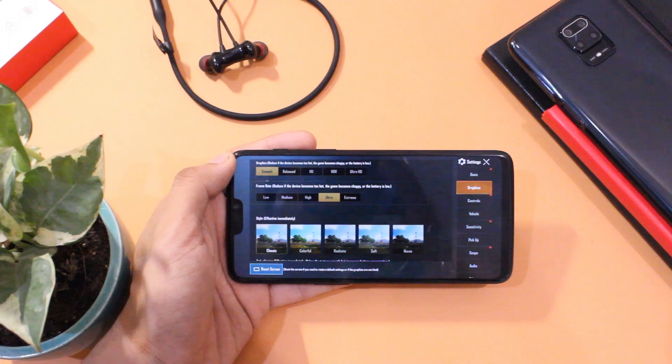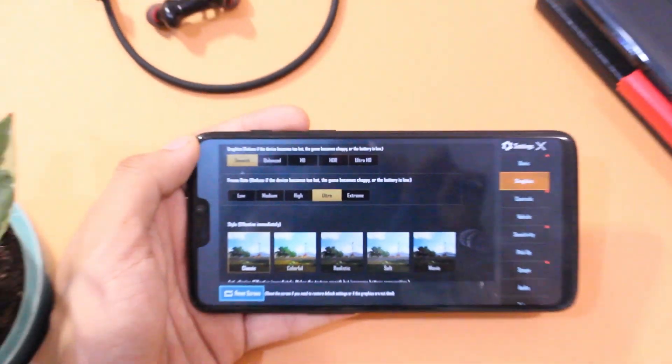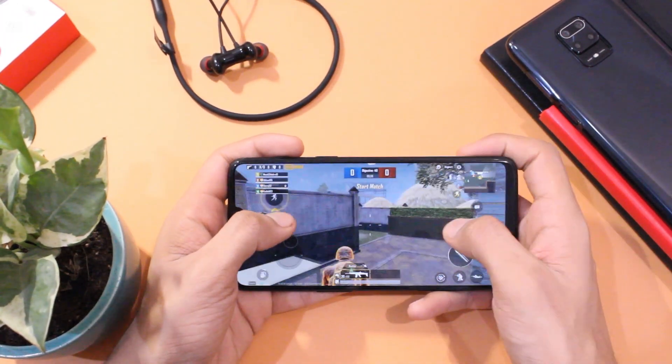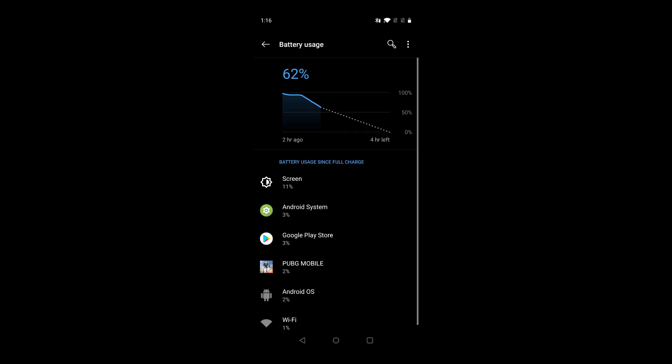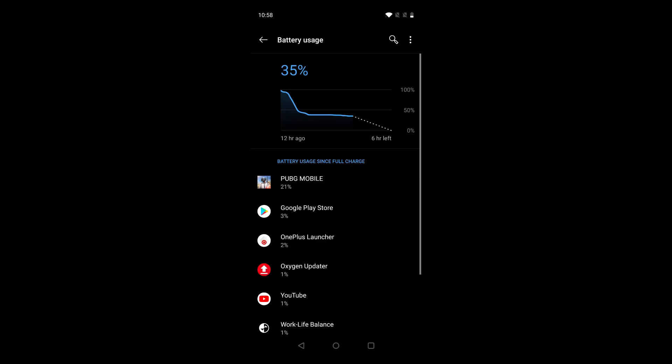I tried out games like PUBG and COD to check if heating issues are still there. After gaming for two hours, the battery drained almost 60%, which is a lot, and the device was heating up a bit even on Smooth and Ultra settings — that's not ideal and should have been fixed. However, I do see that the overall standby drain has been reduced a bit, so I'll test it for some time and let you guys know in case of any issues.